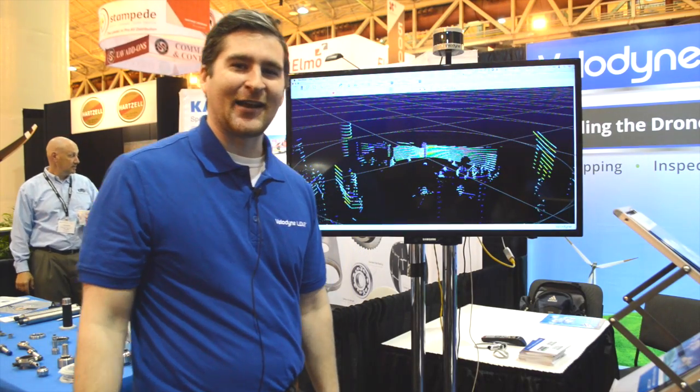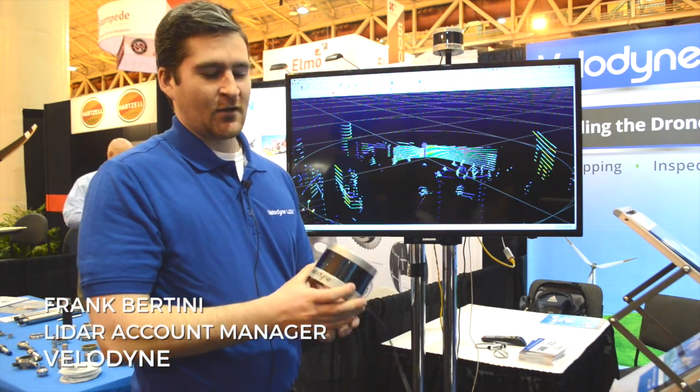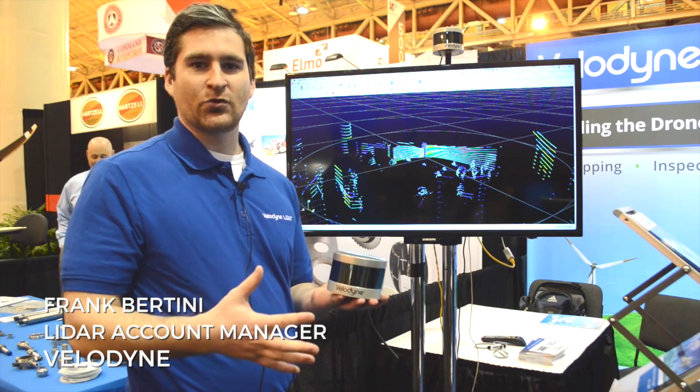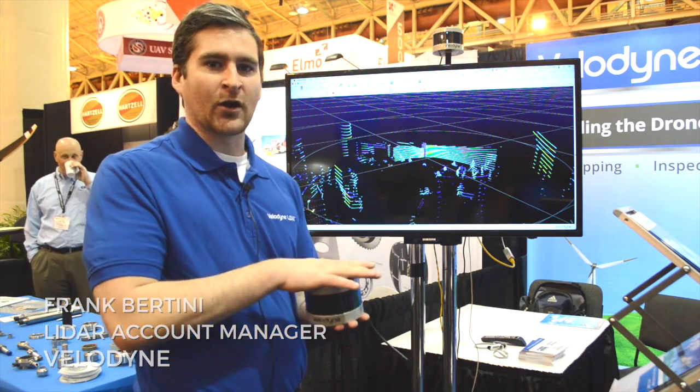Hello, my name is Frank Bertini and I'm with Velodyne LiDAR. At the show this year we're showing the VLP-16 Puck, which is a 360-degree 3D real-time LiDAR.